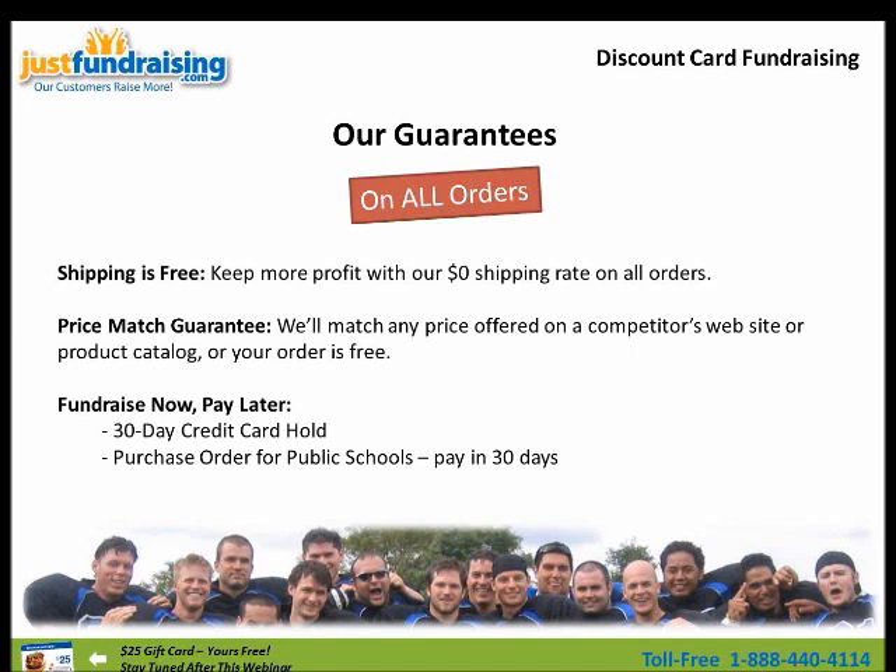Here's our guarantee on all the products you'll see today. Shipping is free — there's no simpler way to say it. You keep more profit with our zero dollar shipping rate on all orders. We have a price match guarantee — we'll match any price offered on a competitor's website or product catalog, or your order is free. And we have our fundraise now, pay later option: these are no-money-upfront fundraisers, which means we put a 30-day credit card hold on your card. Or if you're part of a school, we can do a 30-day PO, which is beneficial for school fundraisers that also deal with teams and sports.